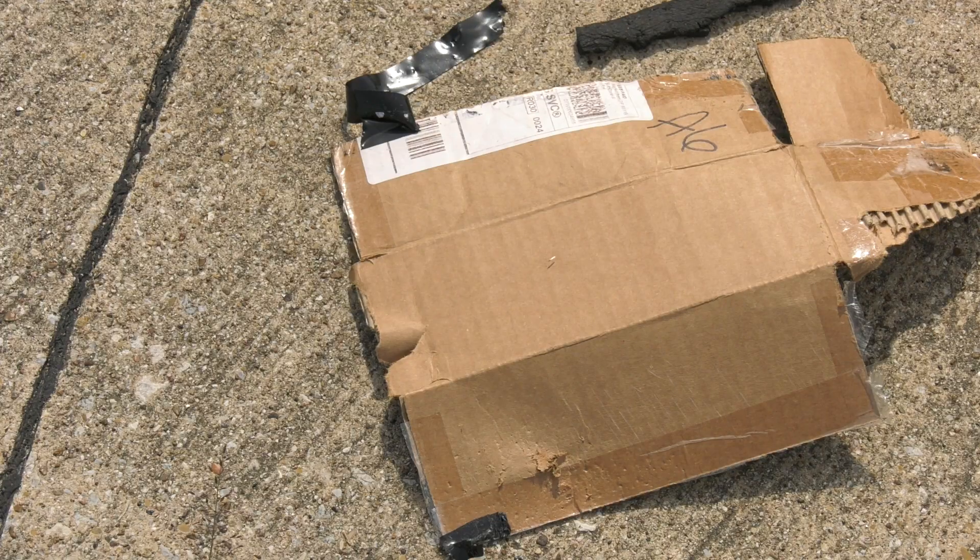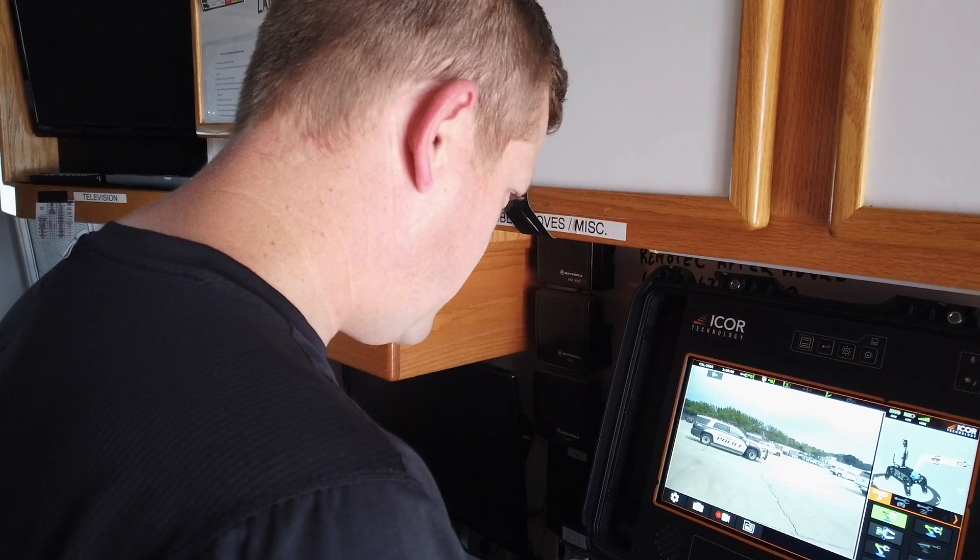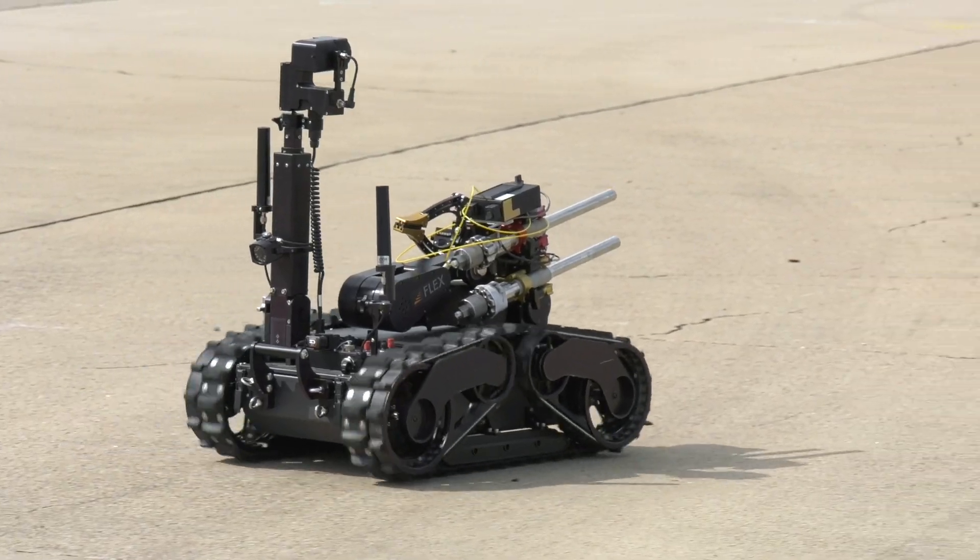What matters is everybody goes home at the end of the day, everybody in the city of Plano is safe, and this bomb robot is just another piece of technology that we can use to accomplish that mission.